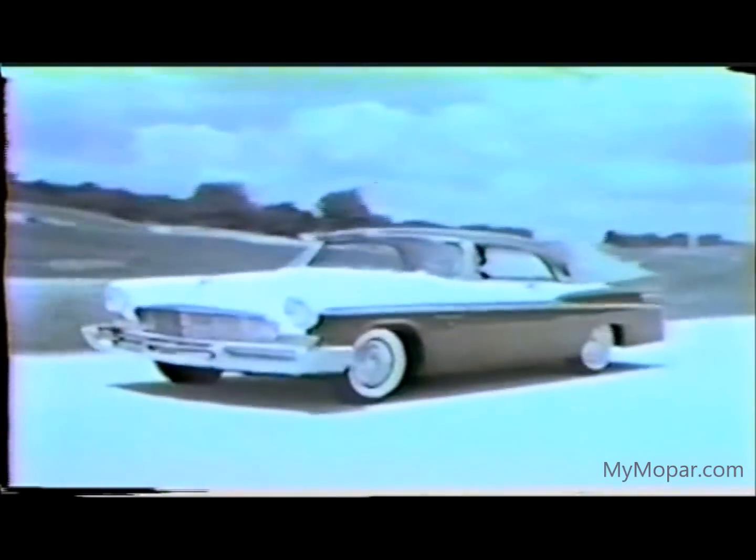Here it comes — the smart New Yorker St. Regis two-door hardtop, in a brand new three-tone treatment that brings out the long flight-line content. And just look at that — fresh and new looking, as all our lineup of brand new colors.